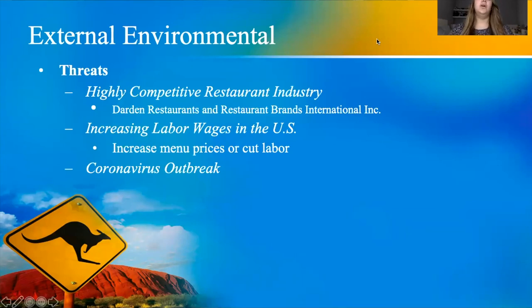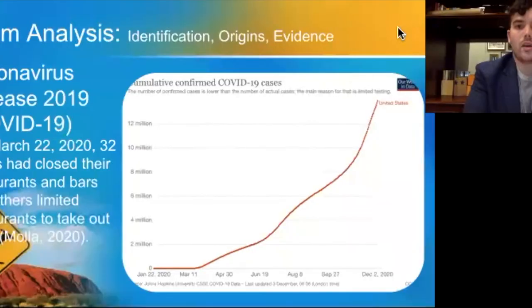The threats include intense competition in the hospitality industry, with new restaurants opening every day. Labor wages are also a threat — the United States has been pushing for higher minimum wages, forcing the decision between cutting staff, raising prices, or risking lower customer service if wages remain too low. COVID-19 has had a detrimental effect on all industries, but specifically the hospitality industry.